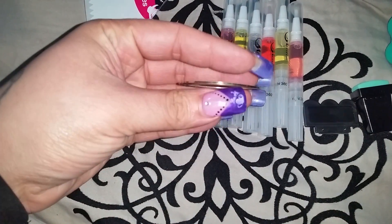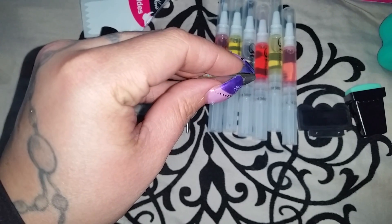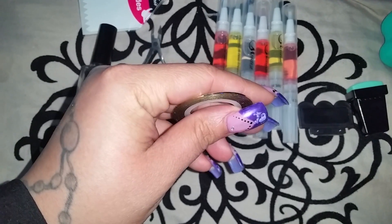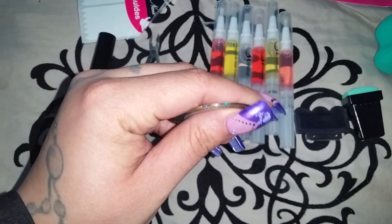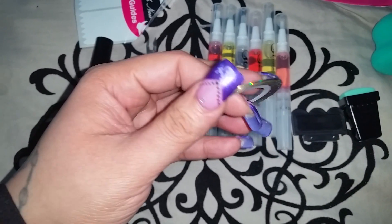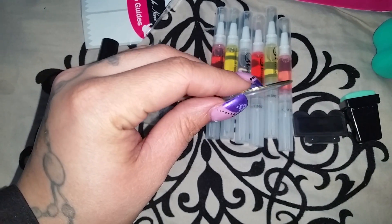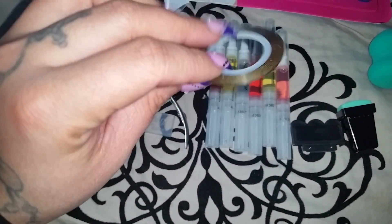I also bought striping tape. I've been trying out some new nail designs that I've seen all over Instagram and stuff like that. I wanted to get good practice with them so I could do a nice detailed tutorial. I bought the striping tape just to use as a guide for really cool nail polish designs, so we'll see how that plays out.